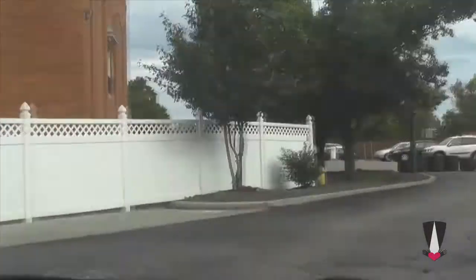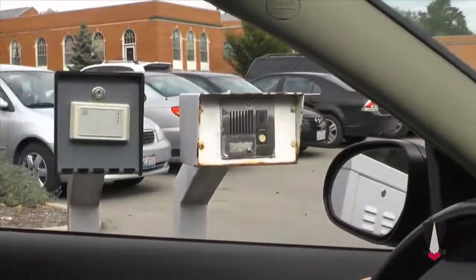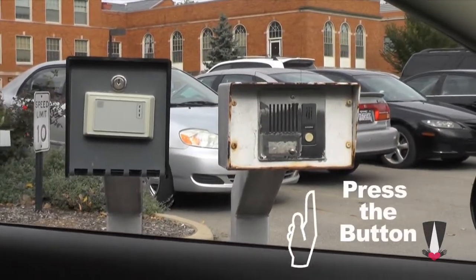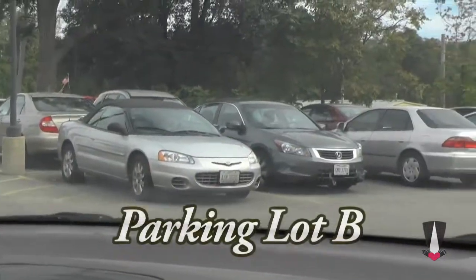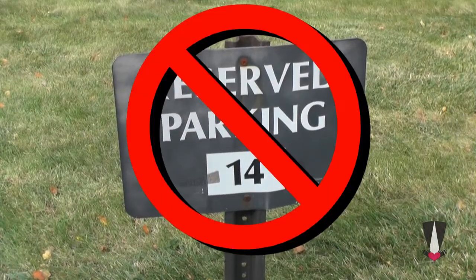For parking, drive past the center and Moen Health Care Center to Lot B. If the gate is down, push the call button and tell them you have an appointment at the Martin de Porras Center. Please do not park in reserved parking spots.